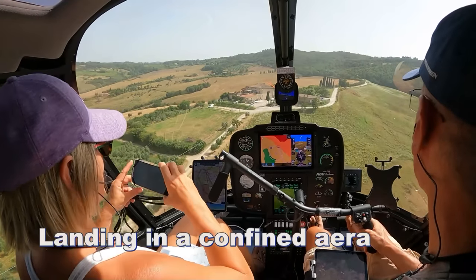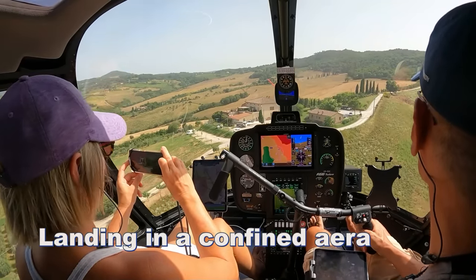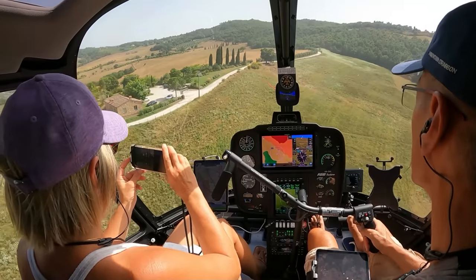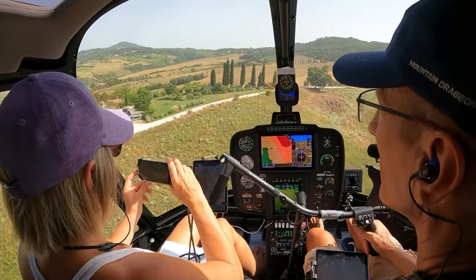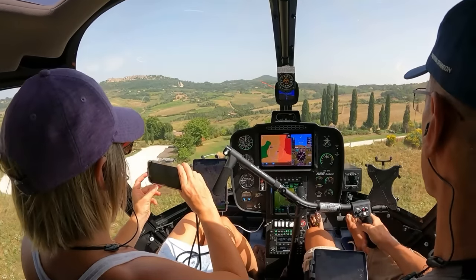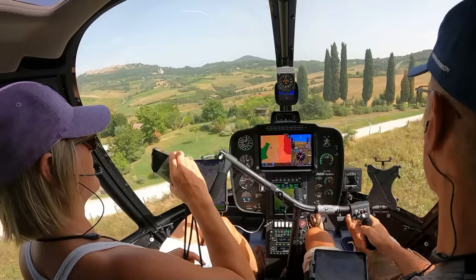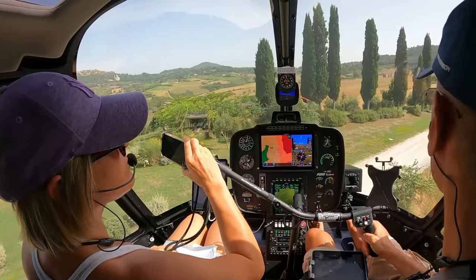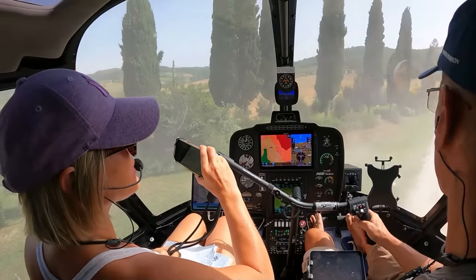We're at the right house, so we need to find a spot to land safely in that triangle. It's quite a confined area here, but it's better to land in the garden than on the sloped terrain. Watch out for the dust-out.